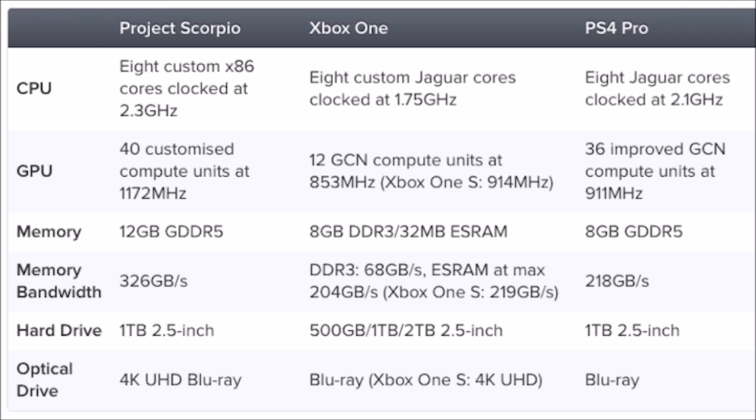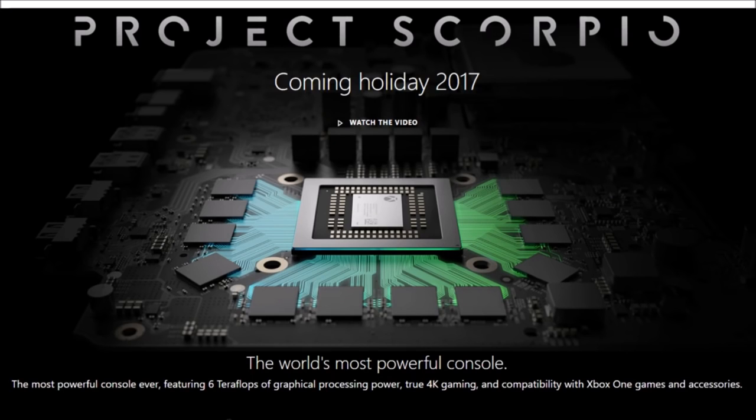Based on all this, the Xbox Project Scorpio is set for a Q4 2017 release, holiday 2017. A great thing about Scorpio is it's going to natively upscale any Xbox One game to 4K, which the PlayStation 4 Pro cannot do. I actually own a PS4 Pro and really love it, but based on these specs this Xbox Project Scorpio has a chance — it looks like a better console. We'll see how it performs with actual games and everything.